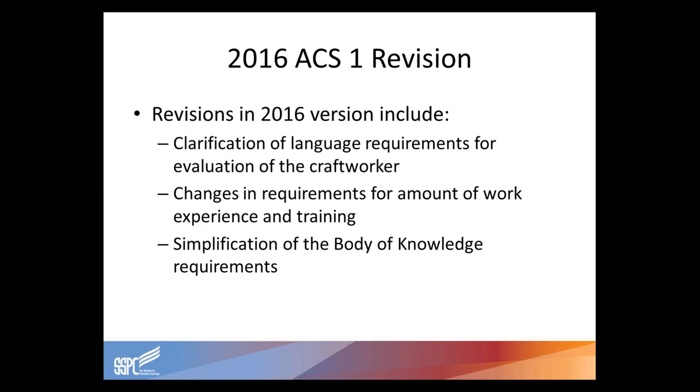There were some major revisions to ACS-1 in the 2016 revision. The first was a clarification of the language requirements for evaluation of craft workers. Originally the 2008 version said that testing and the program had to be developed in English as a reading and writing requirement — that has been changed. There were also changes in requirements for the amount of work experience and training, and the body of knowledge requirements were greatly simplified from six areas down to three.